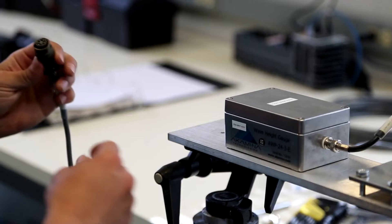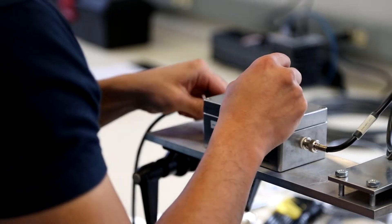MODAC is essentially Lego blocks for data acquisition. Our team can take the blocks and build them per the client's needs.